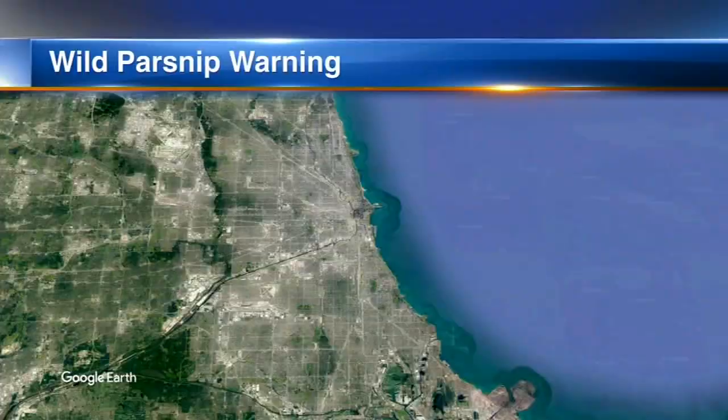A wild plant that can burn you has been spotted in Chicago. It has yellow flowers that look really beautiful, but beware — the sap, if you touch it, can create a severe burn or rash on your skin.